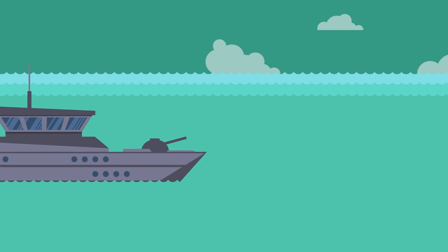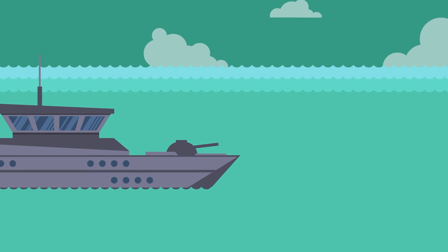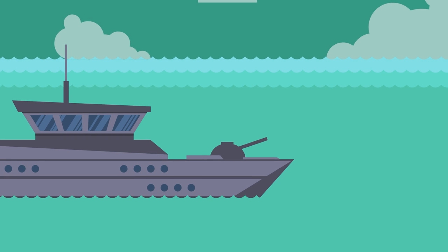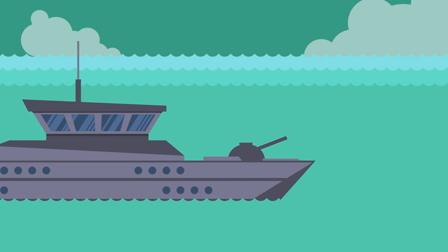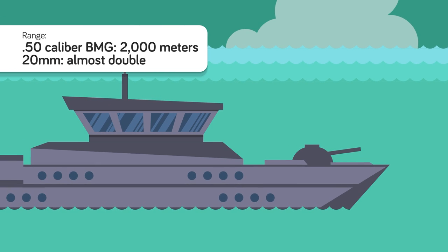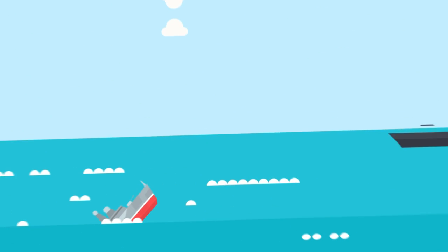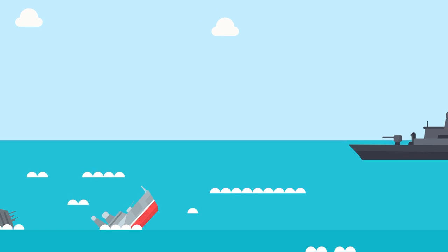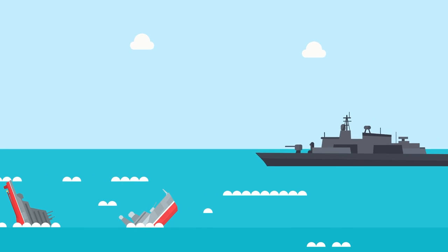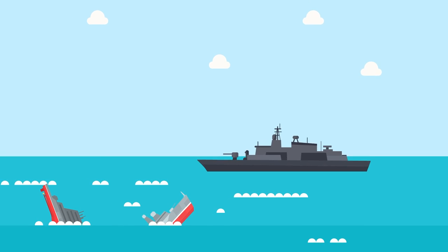For use against ships, the advantage goes to the 20mm round. This does not mean taking down a battleship or a modern destroyer — rather, the intended targets are small surface contacts like powerboats and speedboats, such as those used by pirates and terrorists. The 20mm round wins here because of its range: the max effective range of a .50 caliber BMG is about 2,000 meters, while the 20mm round is almost double that. In a maritime environment, distance is your friend since it gives you more time to assess the situation and more opportunity to strike the enemy.